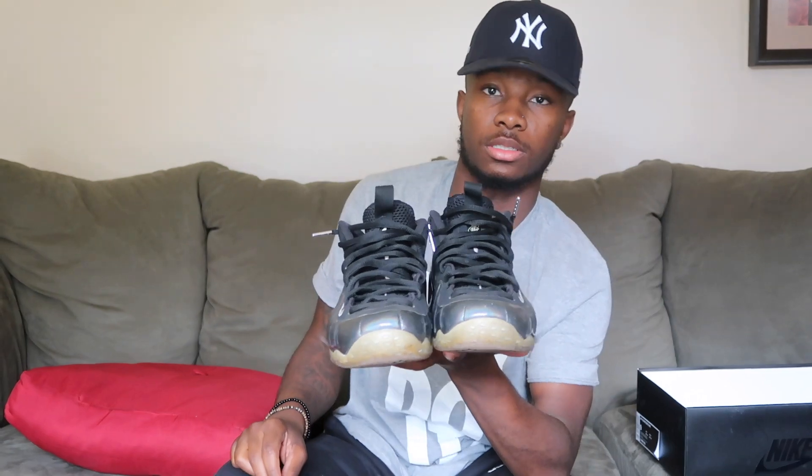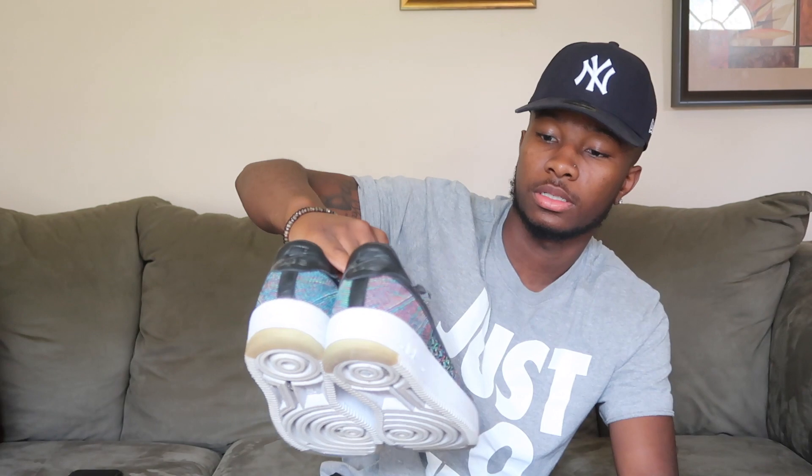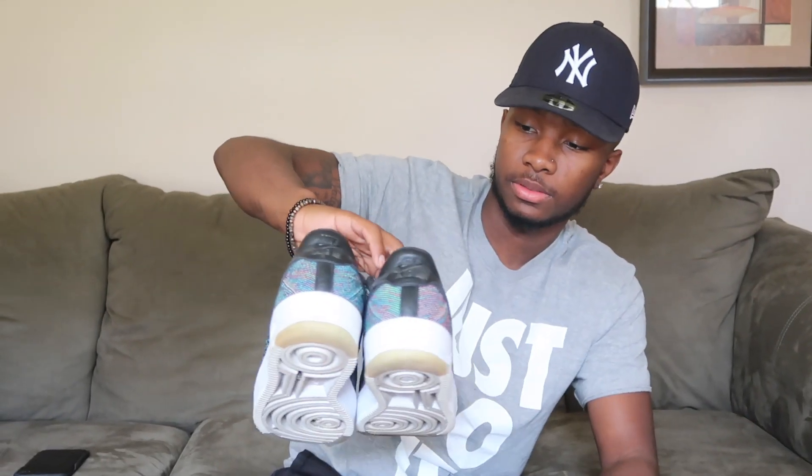These are the Air Force Ones. I only got two pairs — I don't really like Air Force Ones that much. These are the gray ones. Then these are the Flyknit ones. These were my favorite when I first got them — they're really light. I think I'm gonna start rocking these again.